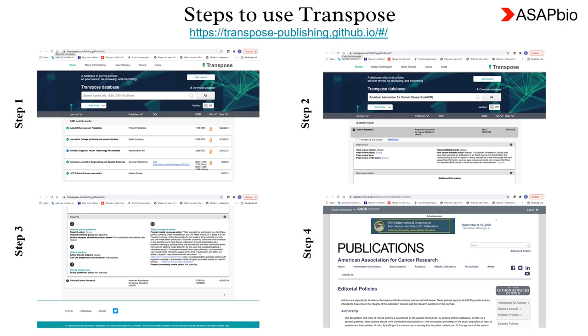You can use Trespose or Sherpa Romeo to find journal or publisher policies on preprints. Go to the Trespose site using the link provided on the slide. Once in Trespose, type the name of the publisher — for example, American Association for Cancer Research — and click enter. You will find brief publication policies of AACR. Scroll down to find the preprint policy section, then click the source link to access AACR's full policies on preprints and other publication matters.